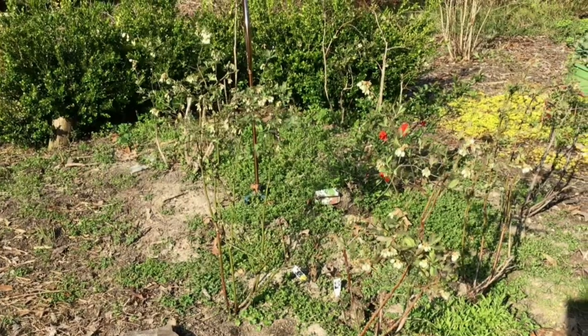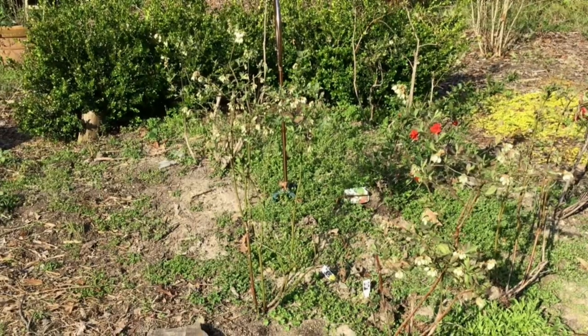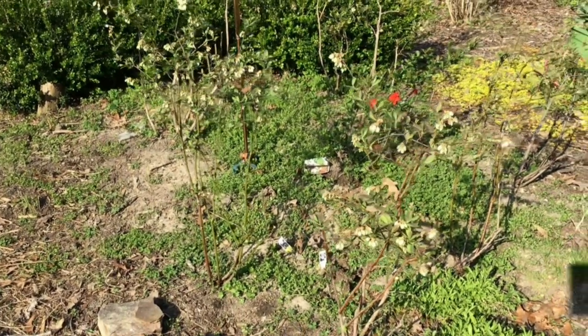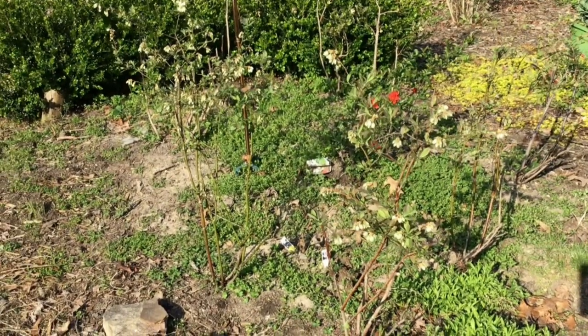Over here I have a few stragglers as far as my blueberry bushes. I'm trying to fertilize them and get them to grow a little bit better — I had to transplant them a couple times and they really did not like it at all, so I'm really working with these trying to get them to grow healthier.